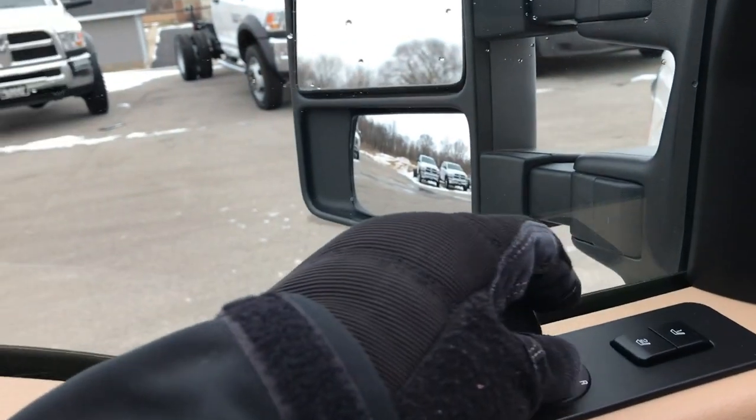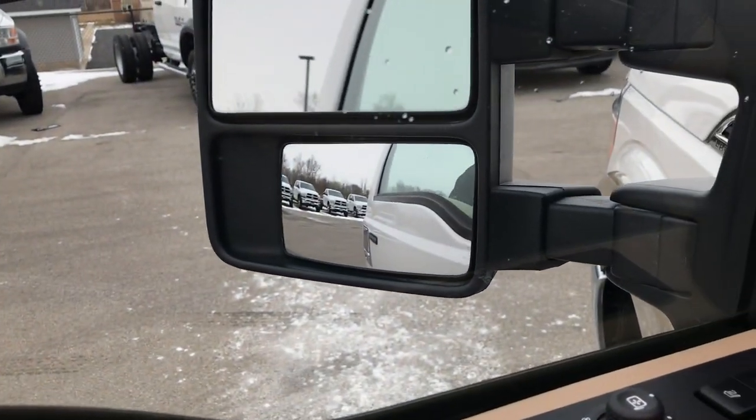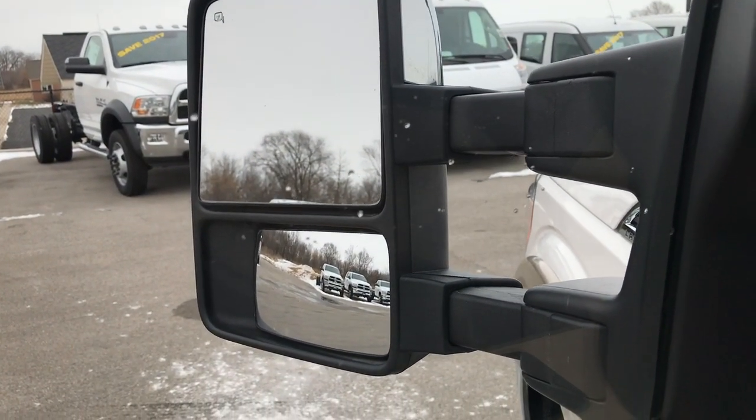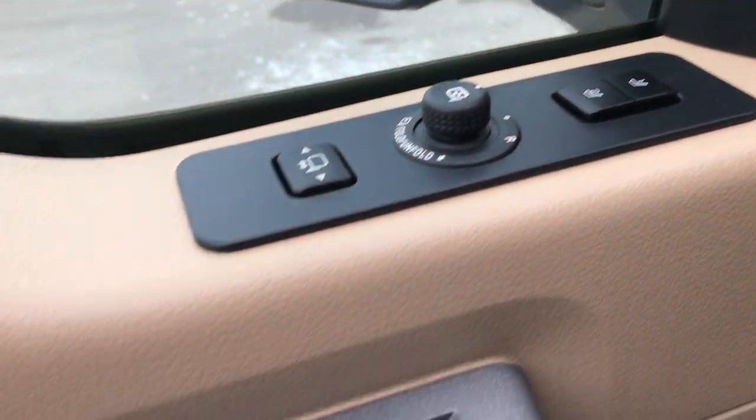It does have the power fold-in tow mirrors and the power telescope tow mirrors. You press them in like that, and they go in. You can use this button right here and they'll power telescope out. Also, memory driver seat right there. Power windows, power locks, power mirrors, auto headlamps, and power pedals.